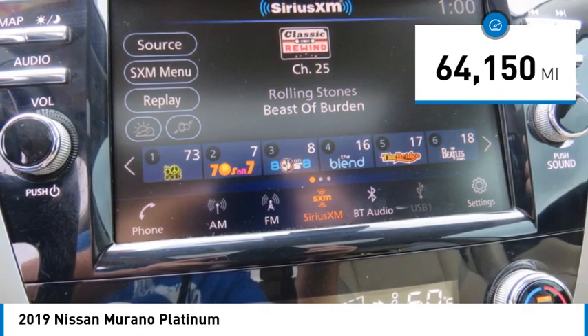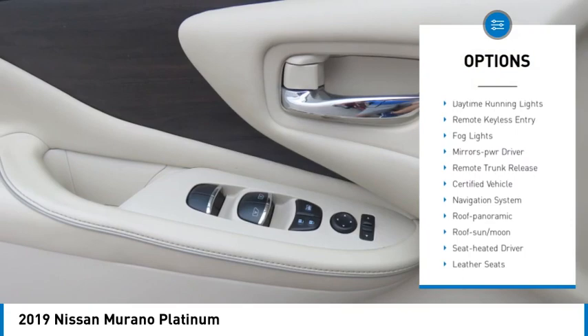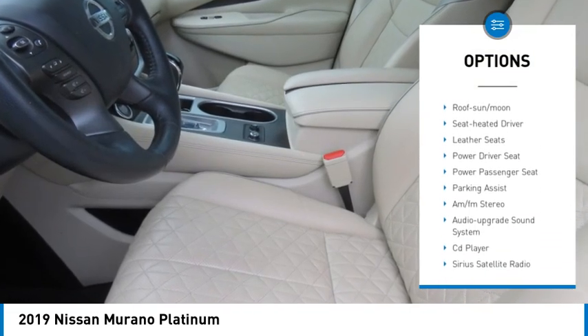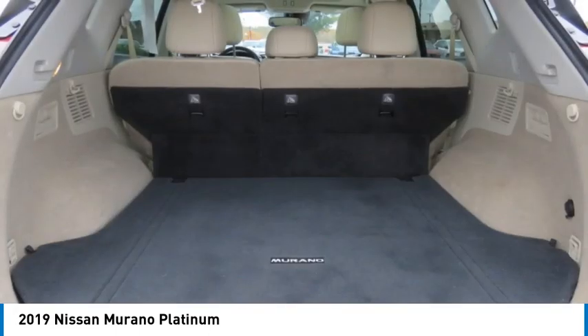Here are some of this vehicle's great options: all-wheel drive, aluminum wheels, rear spoiler, heated side mirrors, traction control, daytime running lights, remote keyless entry, fog lights, mirror memory, and remote trunk release.